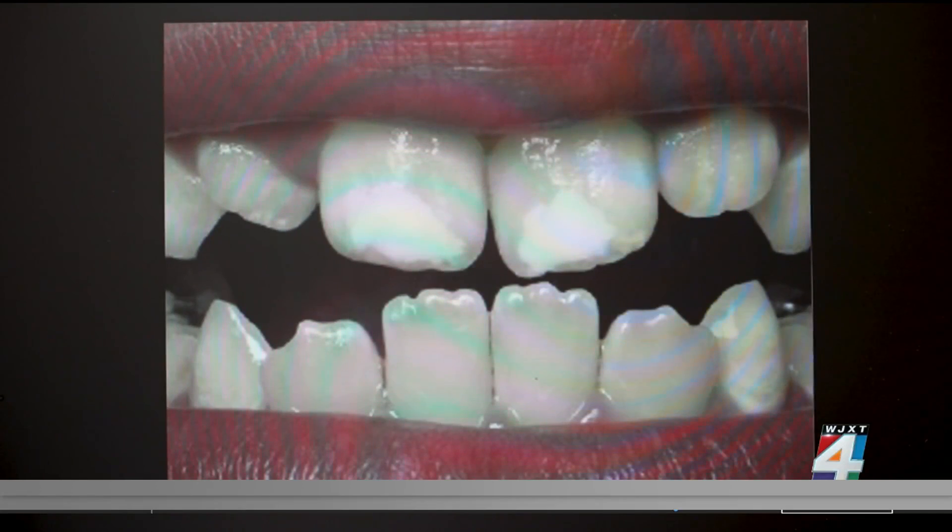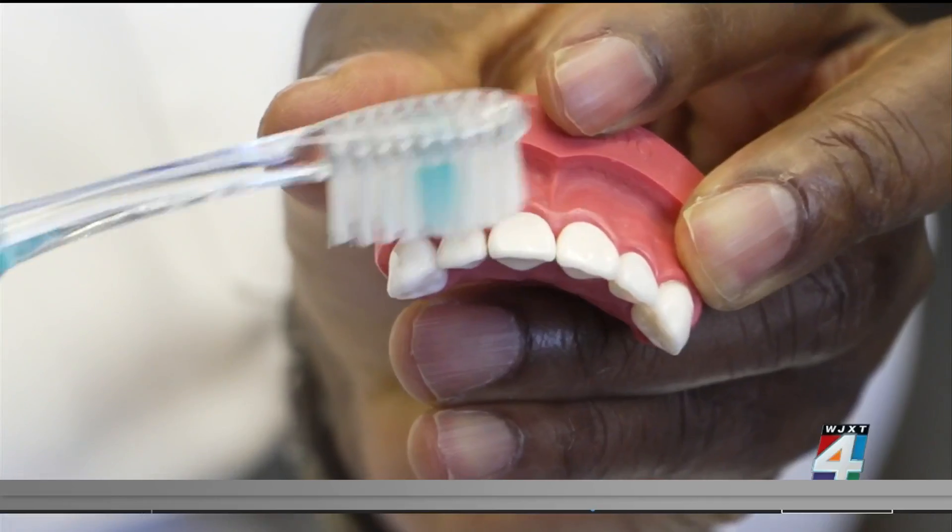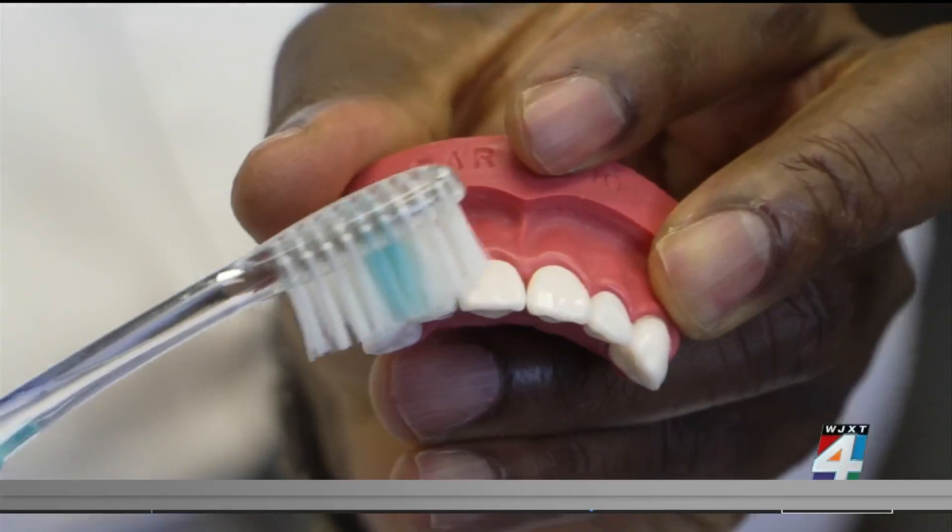In the study, researchers cemented a bracket of chalky teeth next to natural teeth. Before placing it in the mouth, they measured the mineral density of the chalky teeth. Participants then brushed their teeth twice daily for two weeks, and computer tomography provided exact measurements.